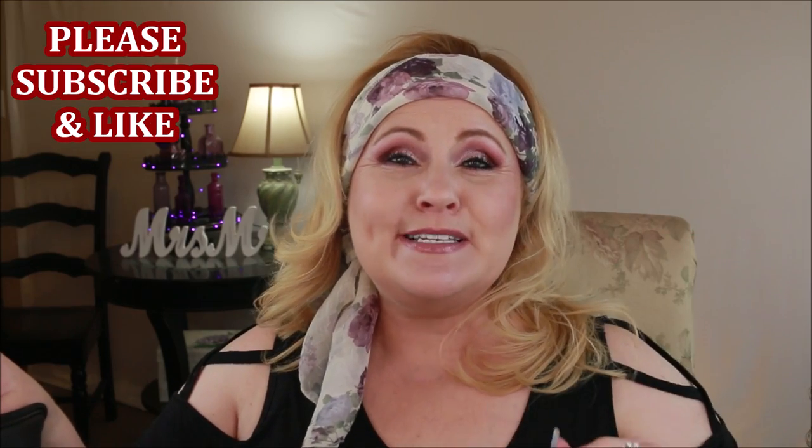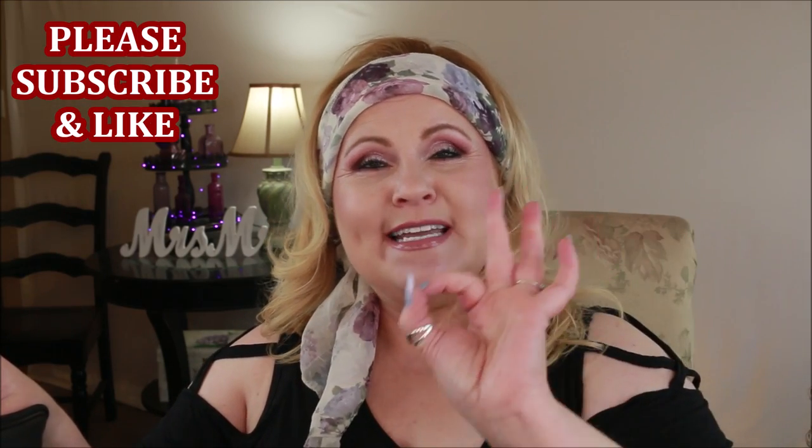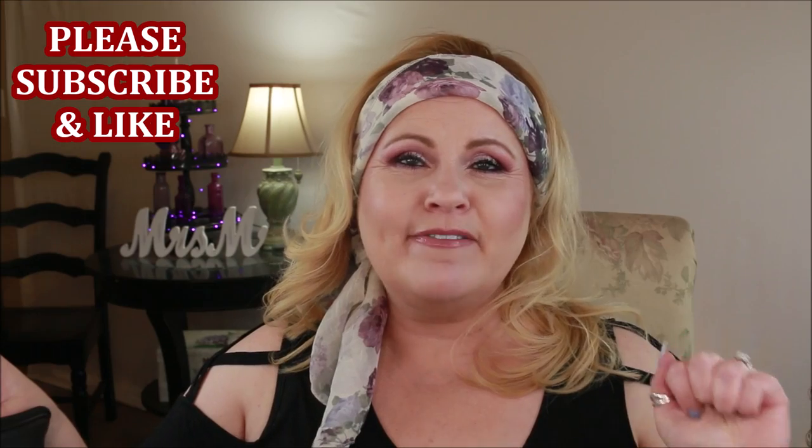Hey YouTube family, this video is going to be a throwback to old school YouTube videos when we were doing 'what's in my purse' or 'what's in my bag.' I want to show you guys what I have in here - there is a lot in here and it's time for me to clean this out. If you're new to my channel, please subscribe and hit the little bell icon so you can be notified of future videos.